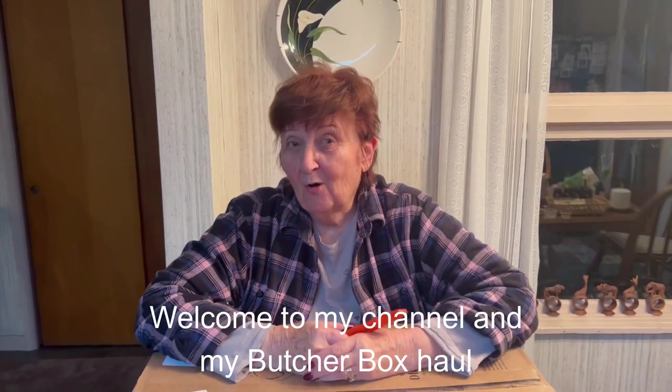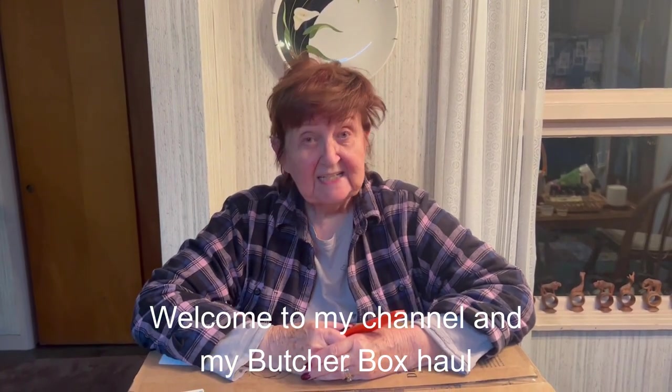Welcome to Health to Home Gardening with Granny. This is Mary Bourne.